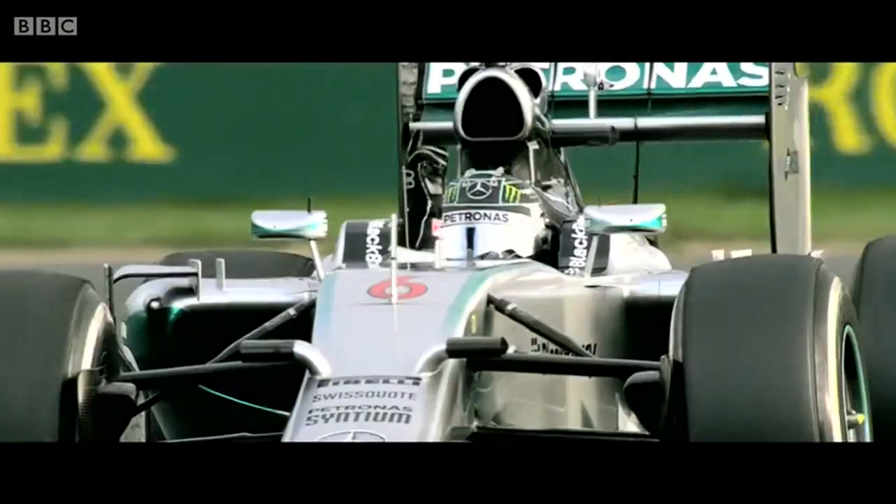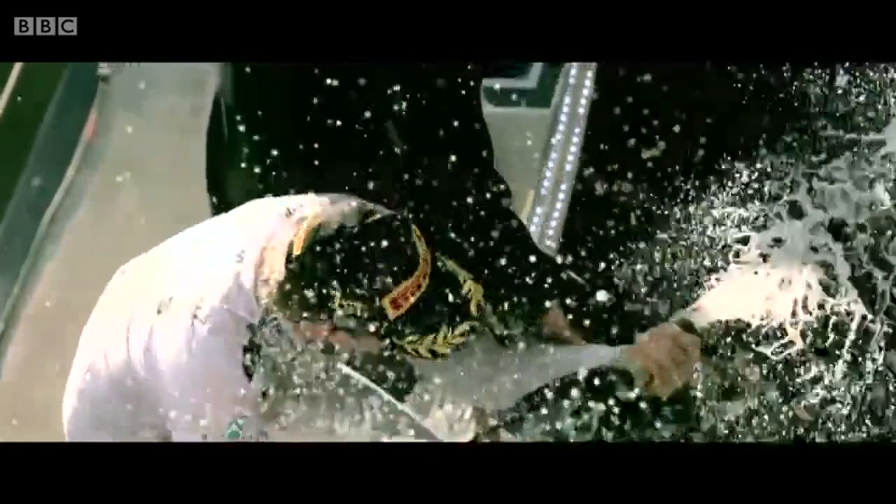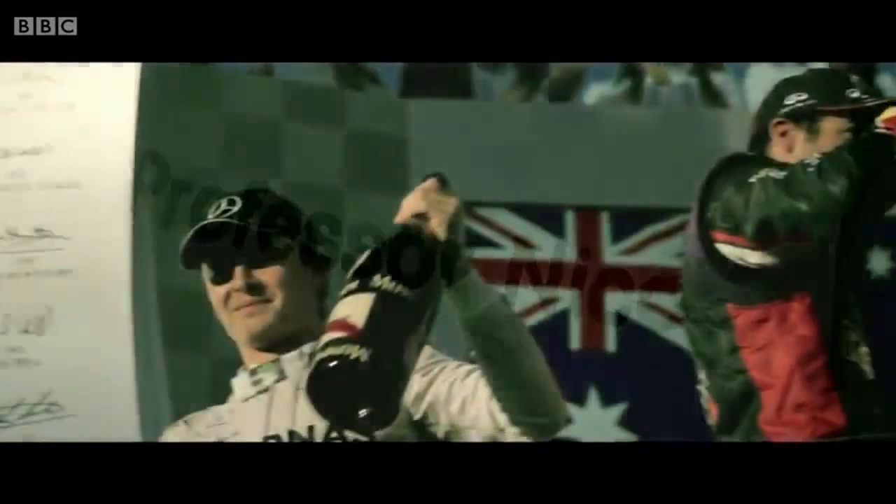It has been an outstanding performance! Nico Rosberg wins the off track! 3 for Mercedes! What a car you've seen! What a car! Unbelievable!